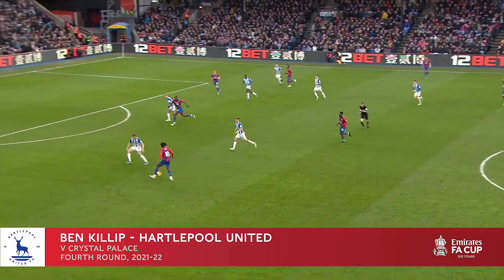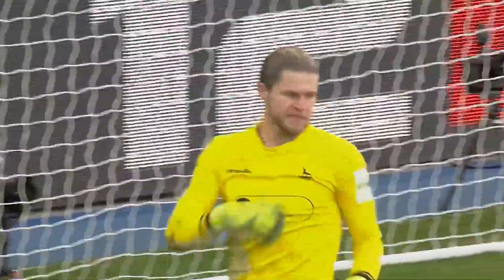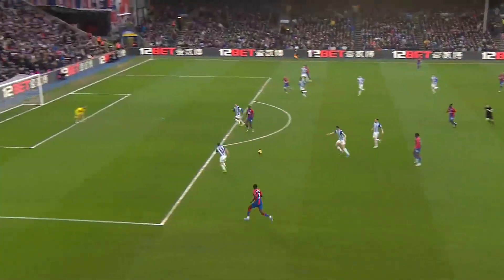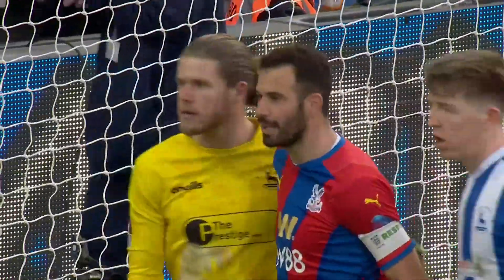Schlupp, for Eze, clever run by Mateta, another big save from the goalkeeper. Killip is keeping Hartlepool in this, ensuring that Palace are not out of sight.